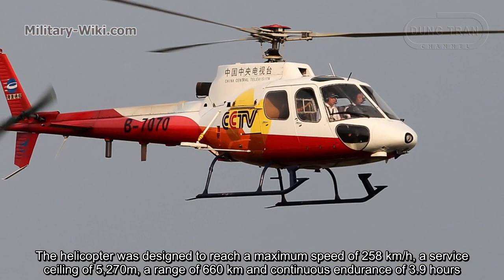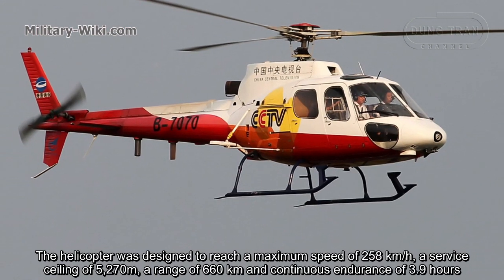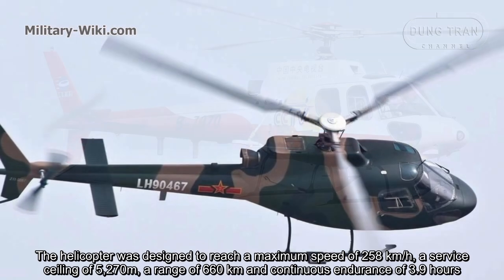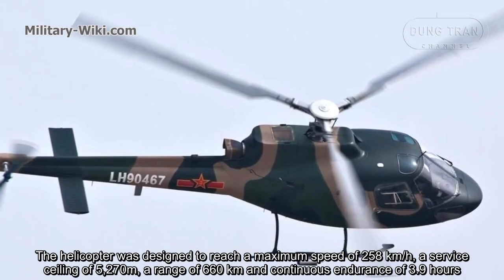The helicopter was designed to reach a maximum speed of 258 kilometers per hour, a service ceiling of 5,270 meters, a range of 660 kilometers, and a continuous endurance of 3.9 hours.